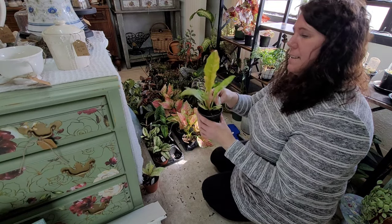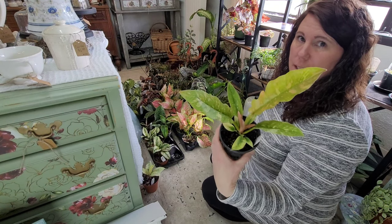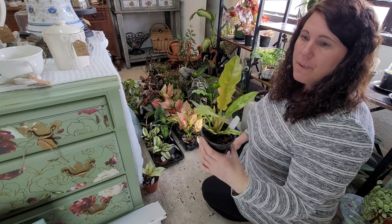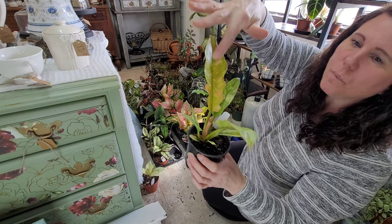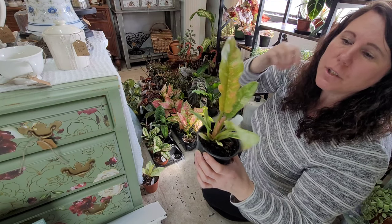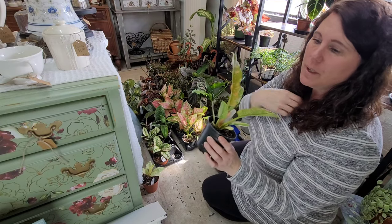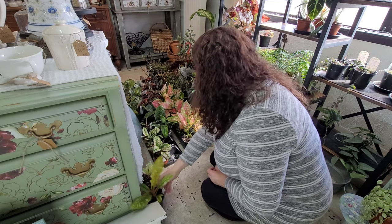This is called Philodendron Ring of Fire. It's got this pink and white and green variegation to it, and the stems come up this really pretty pink color — just really beautiful. Hopefully somebody wants one of these and will come hunting for it.